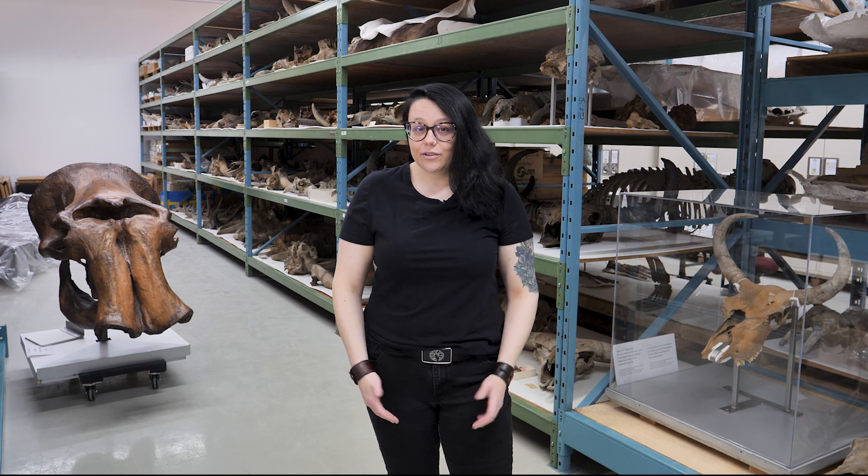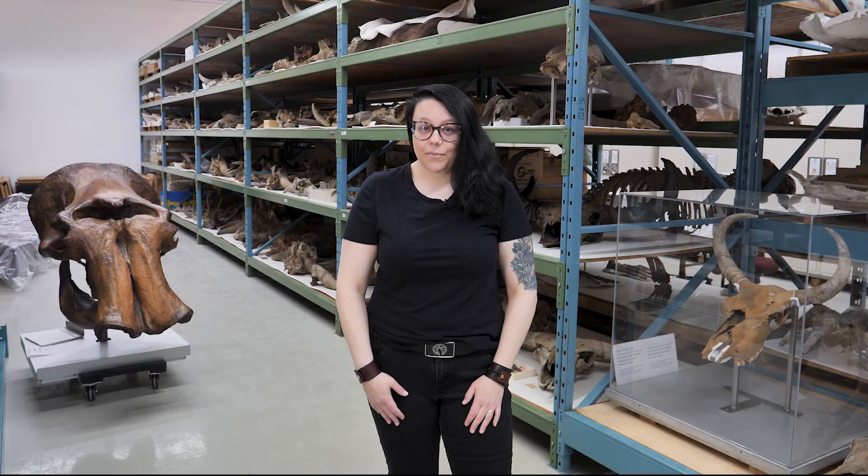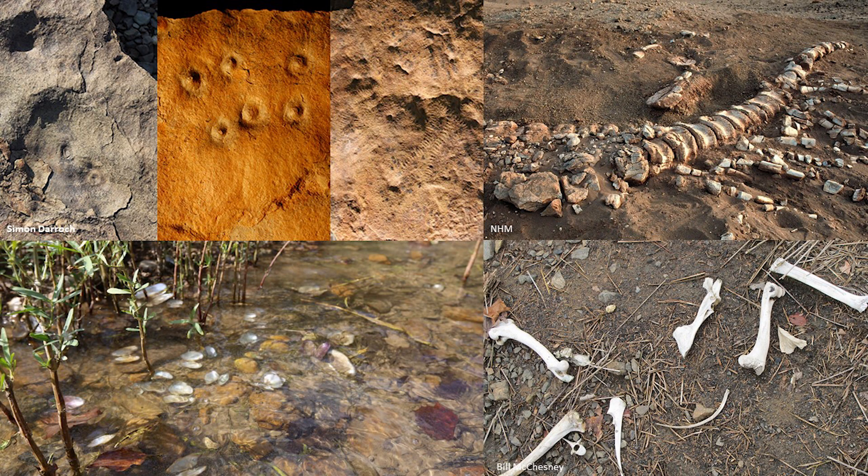Taking a broad view, the fossil record encompasses the remains of both recently dead and ancient organisms. It thus includes extremely ancient remains of organisms that look little to nothing like living creatures, such as Ediacaran marine creatures, to those that can be identified as belonging to modern species, such as the remains of recently dead mollusks in a stream bed.